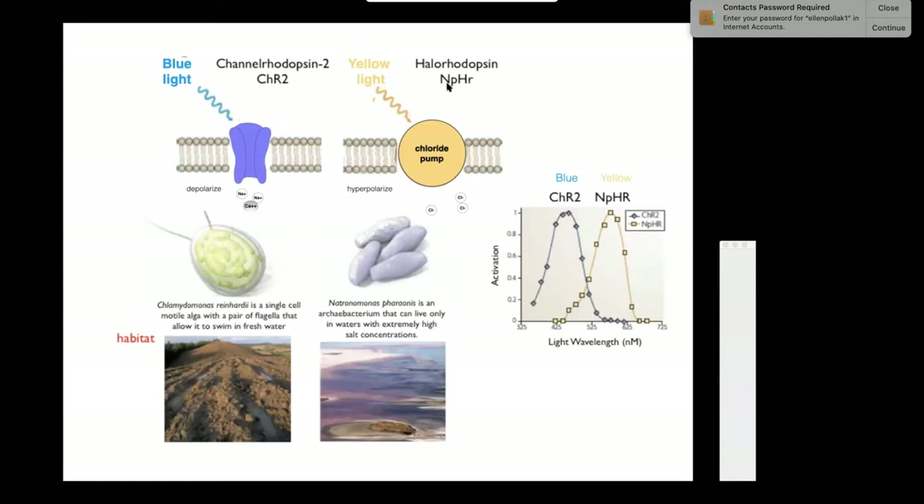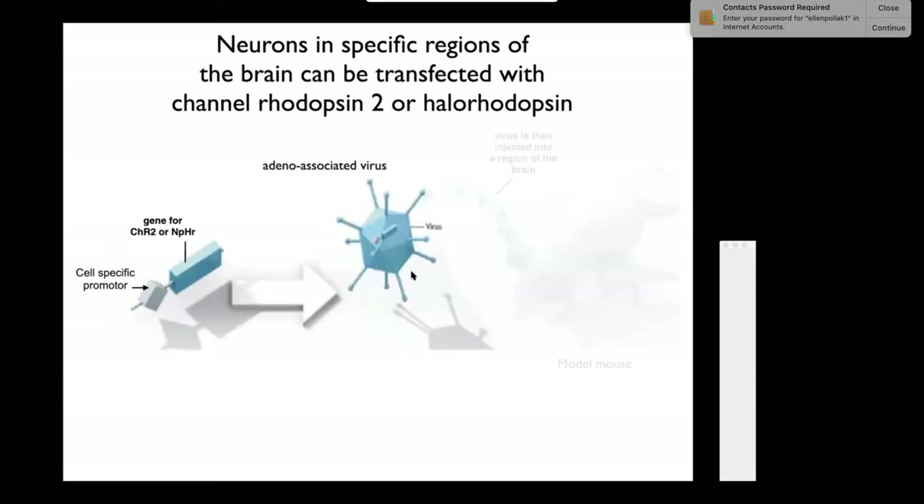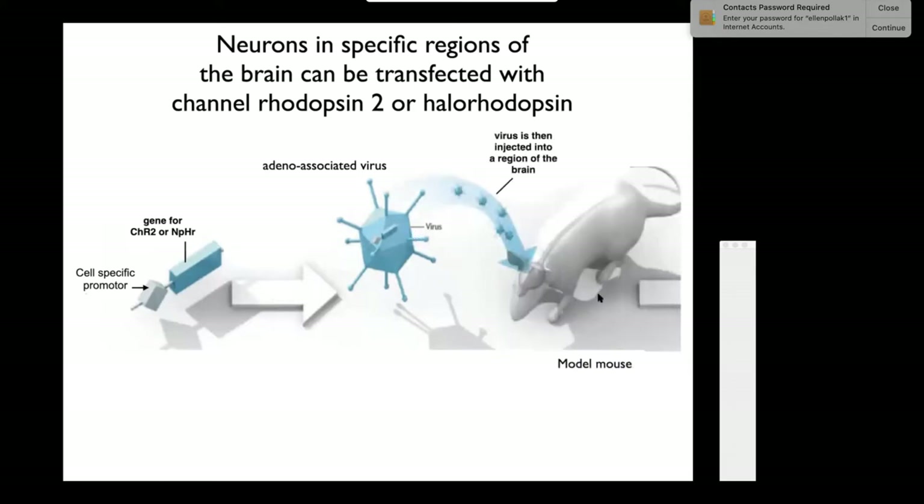Halorhodopsin—abbreviated NpHR—is a chloride pump that pumps chloride into a cell. If you do that in a neuron, you inhibit the neuron: you bring in positive and negative charges. Scientists cloned the gene for channelrhodopsin or halorhodopsin, attached it to a cell-specific promoter such as synapsin, which is only expressed in neurons, attached this to a viral gene, injected the virus into the mouse brain, and the mouse brain cells began to express the channelrhodopsin.